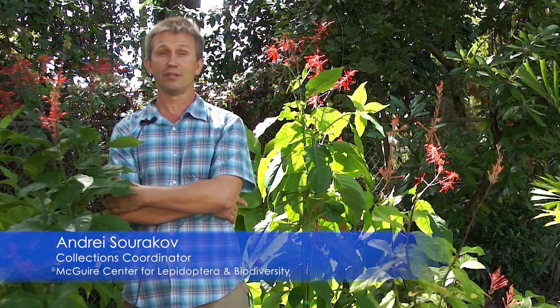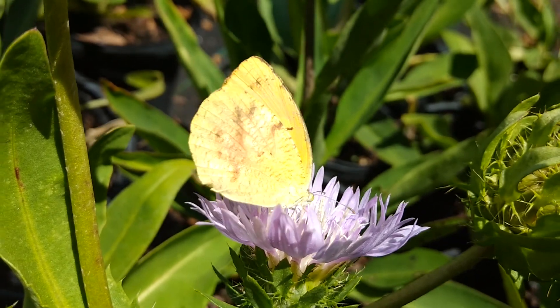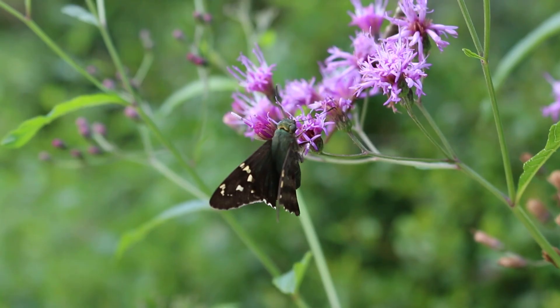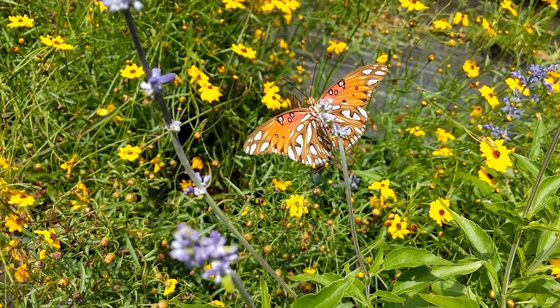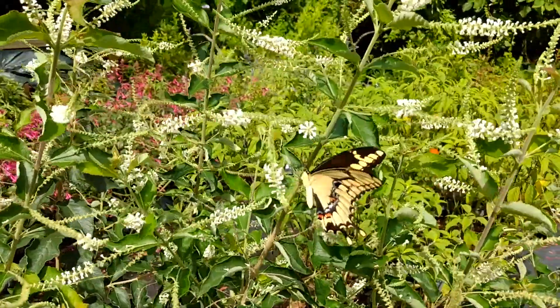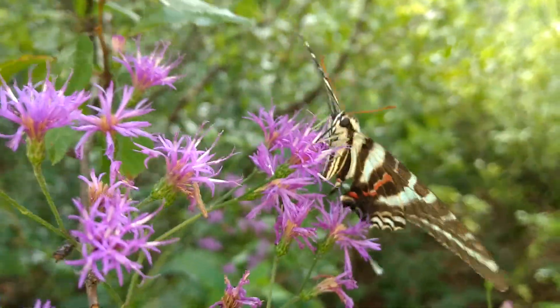Different flowers bloom at different times of the year and of the day, and different butterflies are active at different times of the year and of the day. So you want to provide a variety of species of plants, and especially different nectar sources for them in your garden. You want good soil, sun, and of course water to have a healthy butterfly garden, but remember many plants will even do well in the shade.